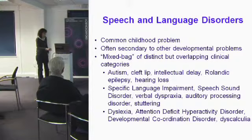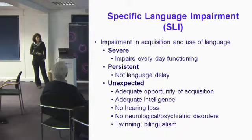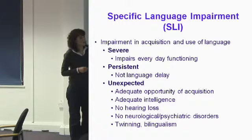In my lab at the Churchill we study a disorder called specific language impairment — a severe and persistent speech and language disorder which is unexpected. From this diagnosis we exclude anybody who has autism or any primary medical conditions, anybody who doesn't have normal intelligence, or any other reason we can think of that might be causing their speech and language problems.